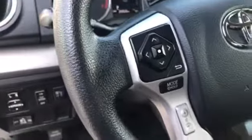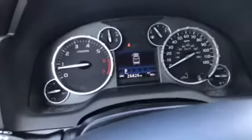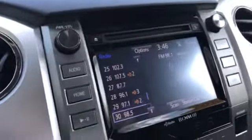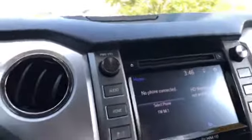And your bed, and your inside dome lights. You got your power seats. You got your controls for your radio. And again it does have 26,826 miles on it. You got XM radio.